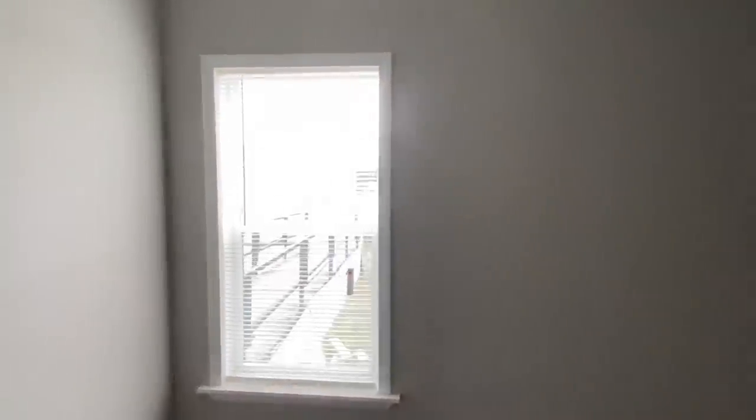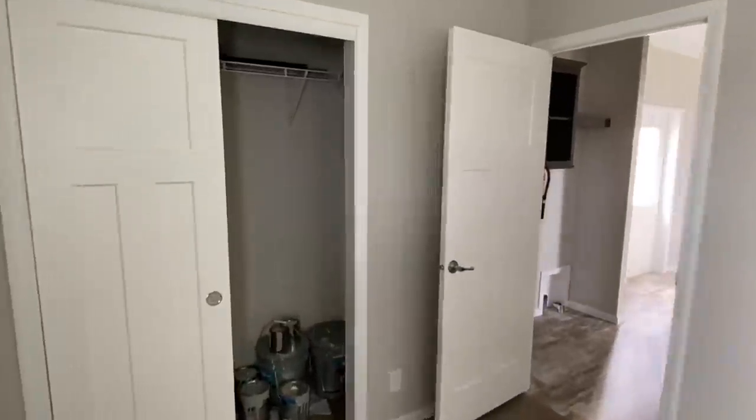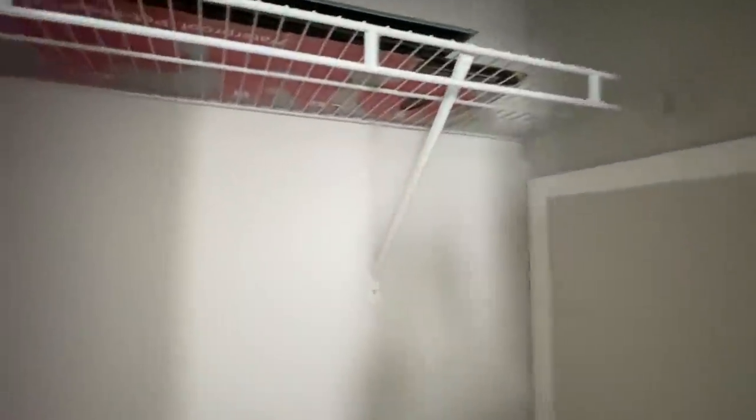We'll come back here to this back bedroom real briefly. Also notice we've got overhead lights in this single wide — that's something you typically won't see in a single wide either.